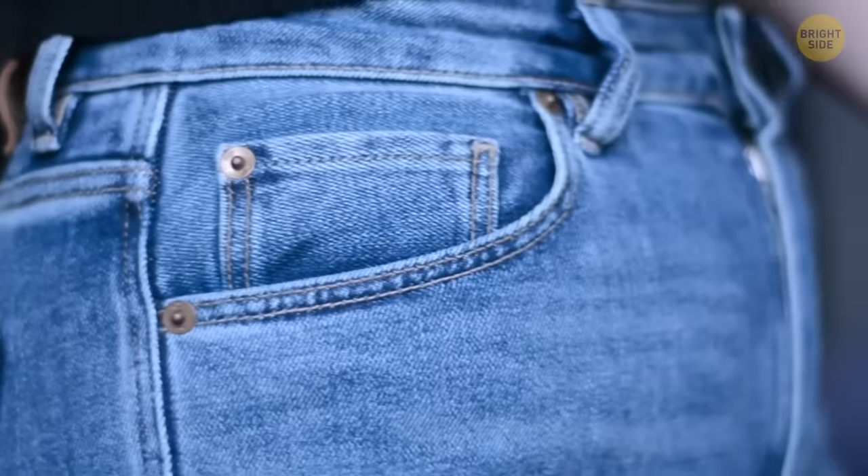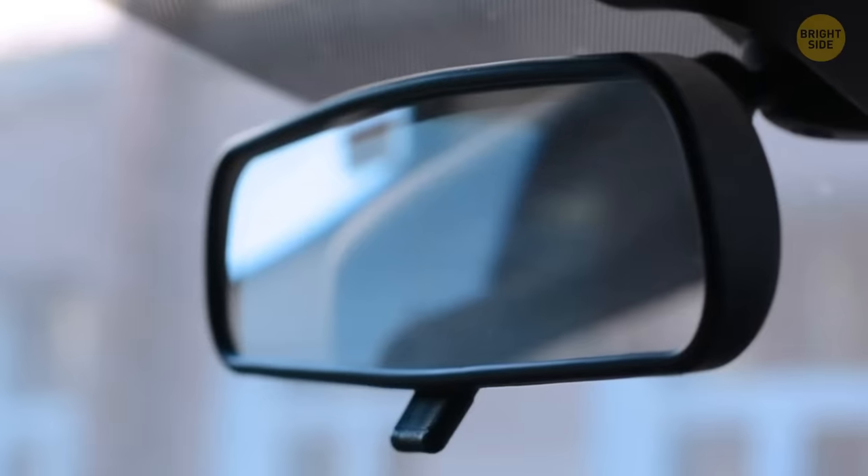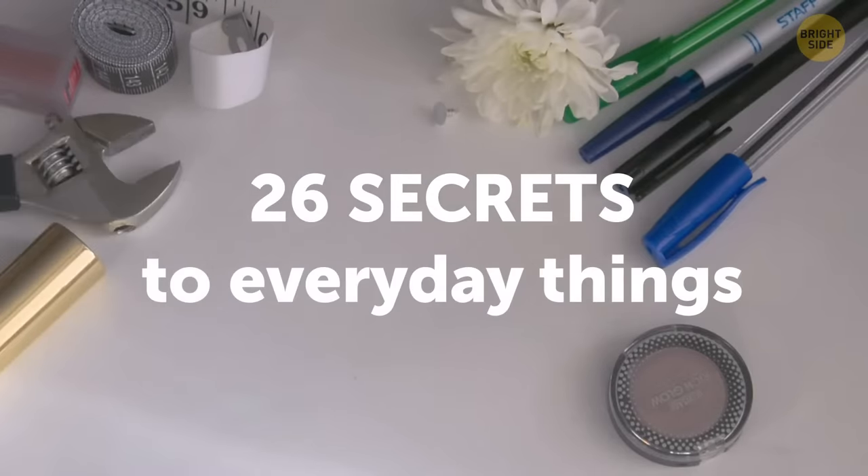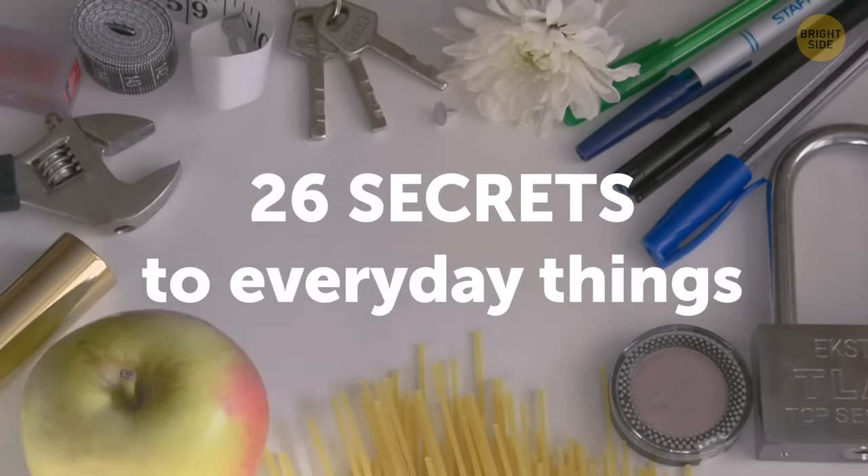Whether it's something as simple as a button on your jeans or something that's part of a larger moving mechanism, here are 26 secrets to everyday things you probably didn't know about.